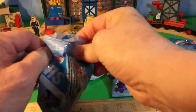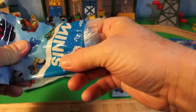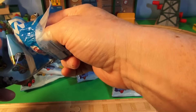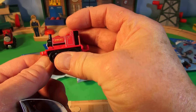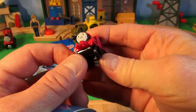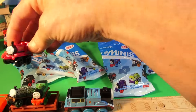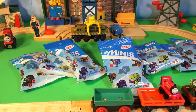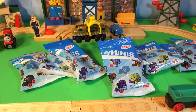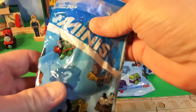Our next mini surprise bag. This one says Scarlowy right on it, so we know it's Scarlowy — you don't have to look it up. Let's put Scarlowy in this boxcar right there. Great job, Thomas. Our next mini surprise bag is right here.